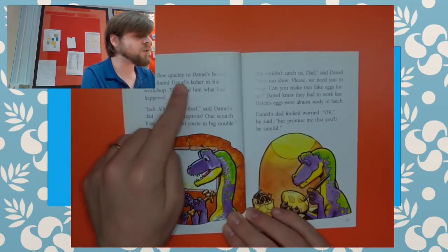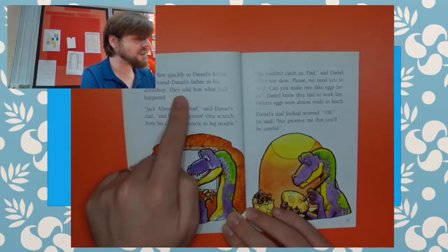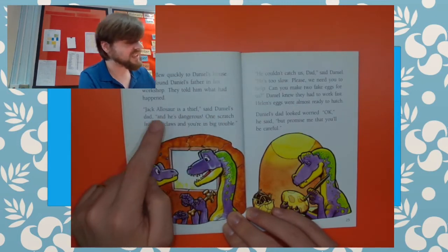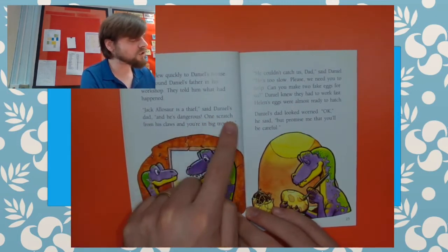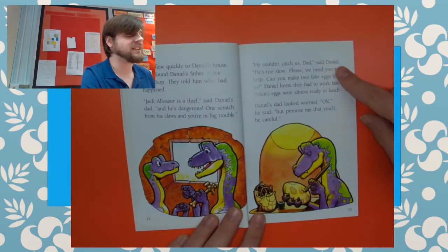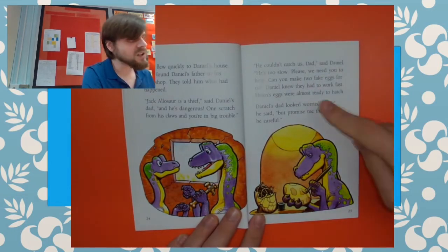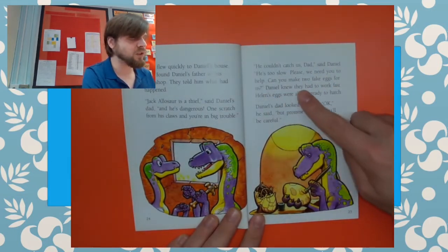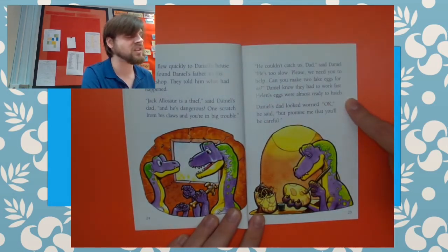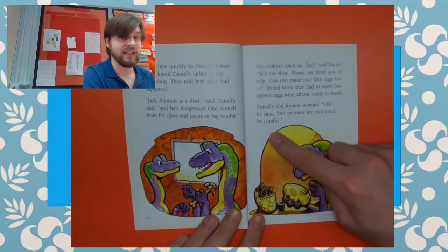Terry flew quickly to Daniel's house. They found Daniel's father in his workshop and told him what had happened. "Jack Alasor is a thief, and he's dangerous. One scratch from his claws and you're in big trouble." "He couldn't catch us, Dad," said Daniel. "He's too slow. Please, we need you to help. Can you make two fake eggs for us?" Daniel knew that they had to work fast — Helen's eggs were almost ready to hatch. Daniel's dad looked worried. "OK," he said, "but promise me that you'll be careful."